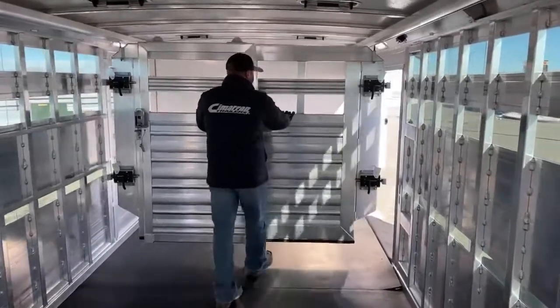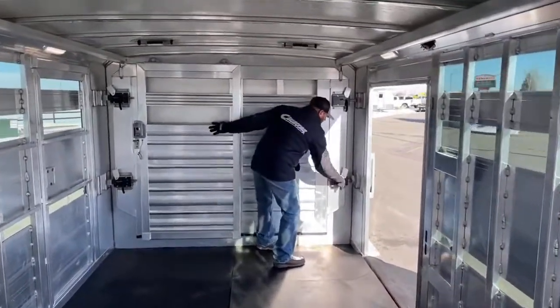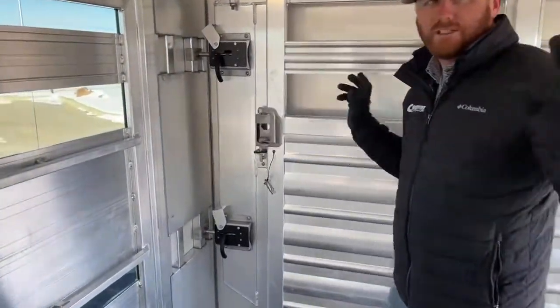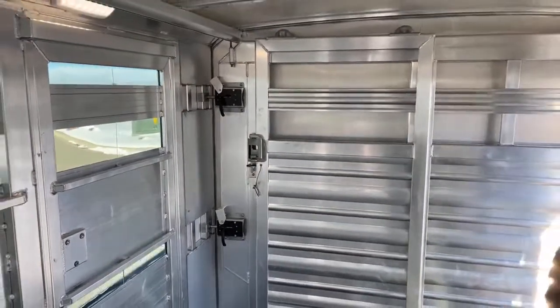We build these gates up a little bit taller off the floor because we understand you're going to bed pretty deep in here. We can set these anywhere we want. If you're traveling with a cow-calf pair and you want to separate them, or you're traveling with a bull and some heifers and want to keep them apart — you can do it with these two traveling gate systems. We can manipulate these stalls any way we want.